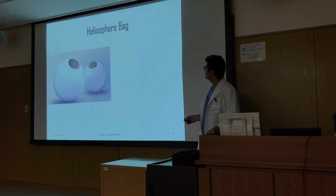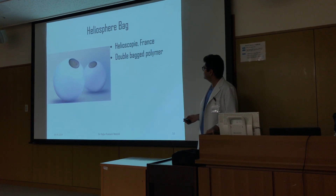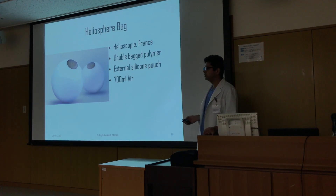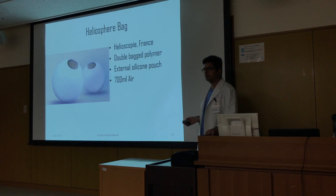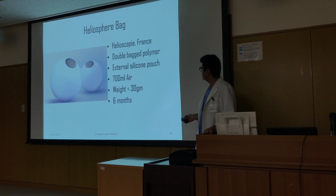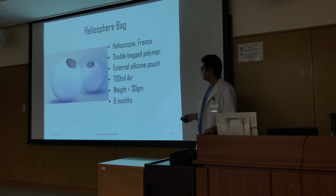The Heliosphere Bag, from France, is a double-layered polymer with an external silicone pouch. It takes about 700 ml of air, its total weight is less than 30 grams, and it can be removed after six months.